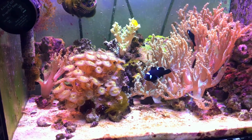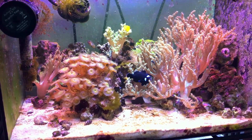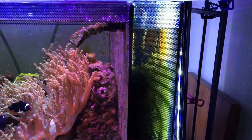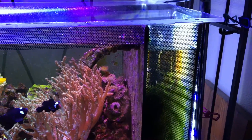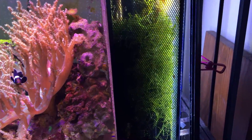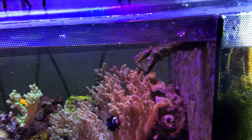The tank is alive and well, the system works. There's the chaeto reactor refugium doing really well. Water levels look good, salinity's good.